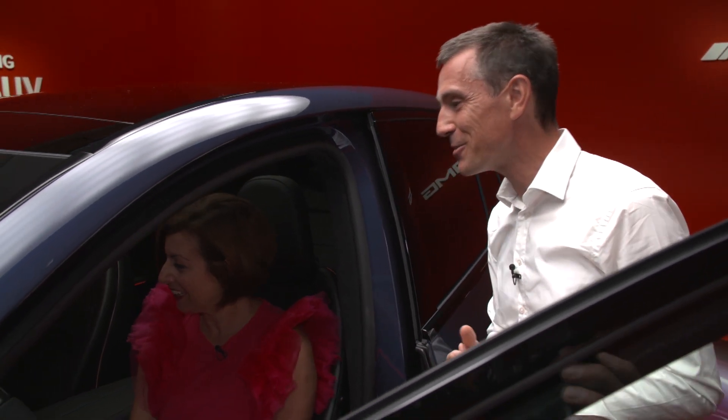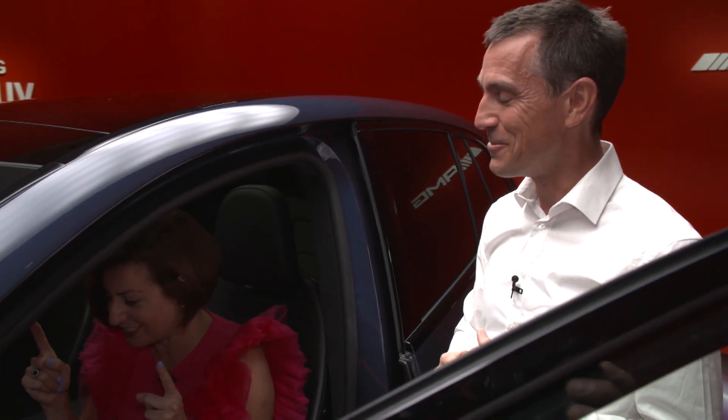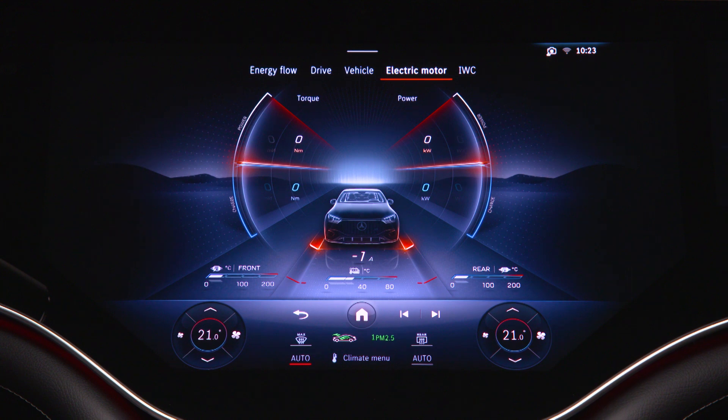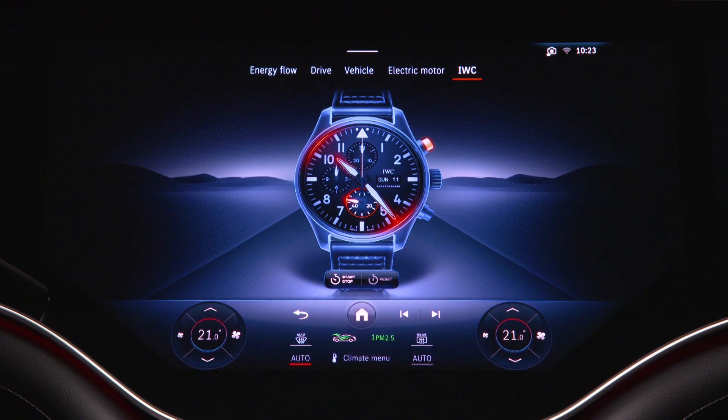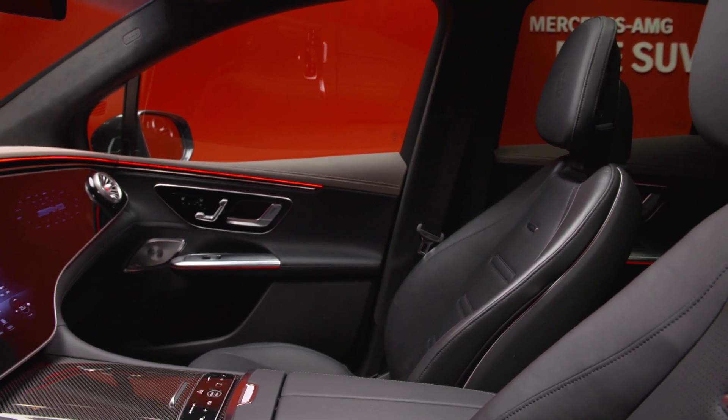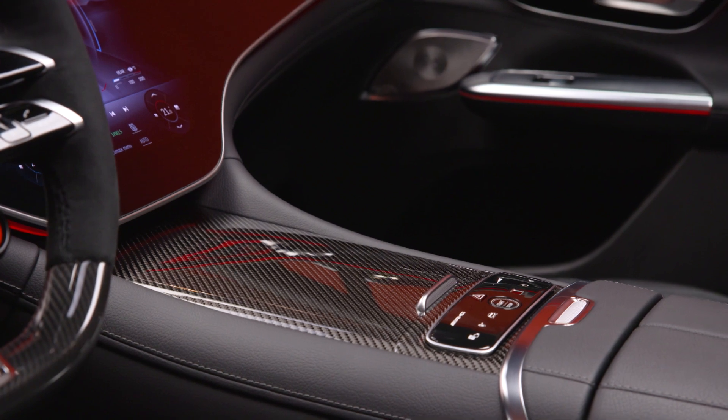We shouldn't forget our very nice watch. Where do you find the watch? In the performance screen you see the energy flow and drive of the motors, where you can see how the system is reacting. Then you come to the IWC — we have a new interpretation of an analog watch in a brand new car as a digital watch. You can use the IWC digital analog watch as a stopwatch. It looks very nice, it's a nice gimmick.